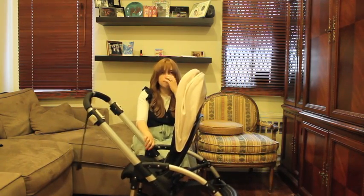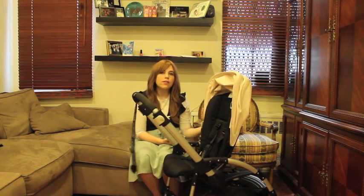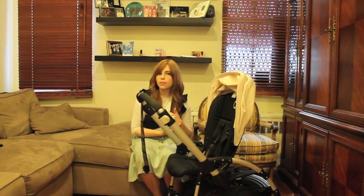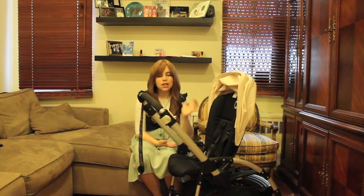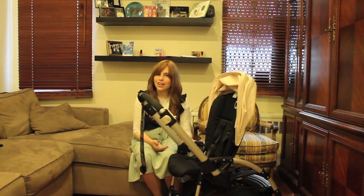My hands-down favorite thing about the stroller is its reversibility. I don't really think it's important to show the seat reversibility in this video because there are so many videos on Bugaboo's website and others. And quite frankly, I don't really want to mess mine up. So this was my take on the Bugaboo Bee.